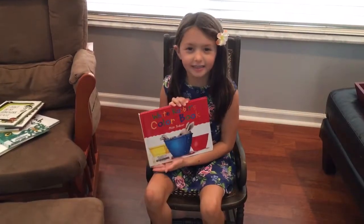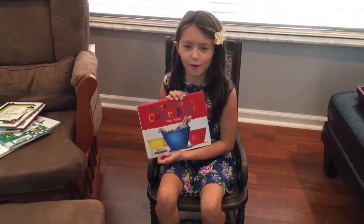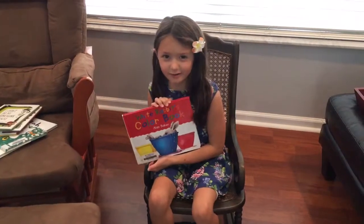Hello everybody, and today I'll be reading to you White Rabbit's coloring book.